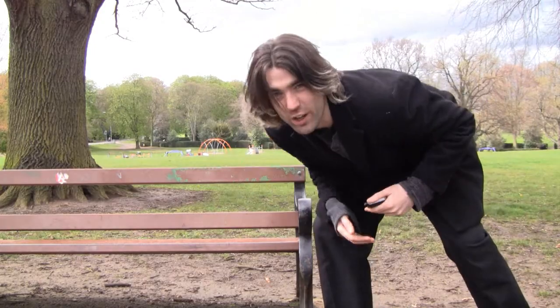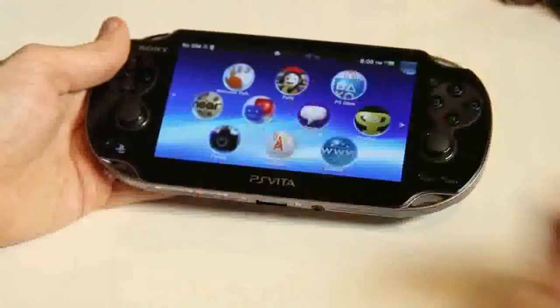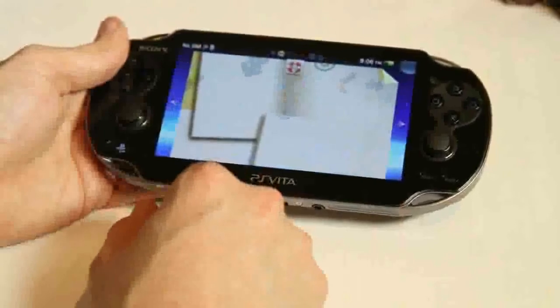Or you could just trade yours in. This 5-inch OLED multi-touch screen brings brilliant images to life and allows for a new touch-driven navigational system.